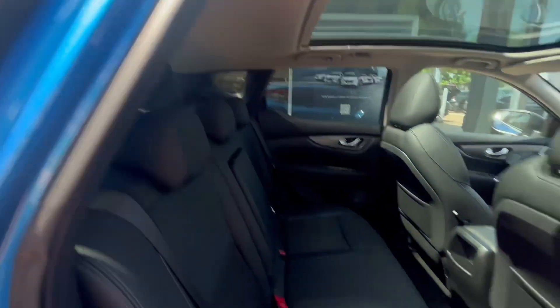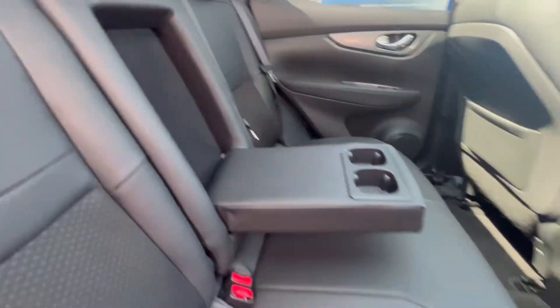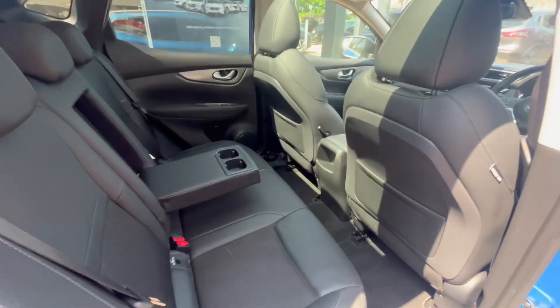Moving into the back, there's plenty of space and you also have an armrest which you can pull out, which doubles up as cup holders for passengers at the back too.